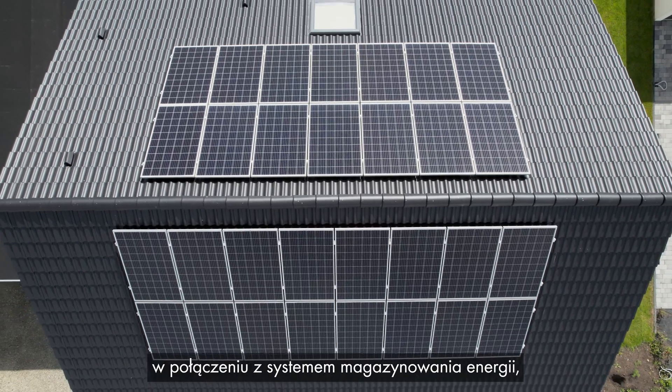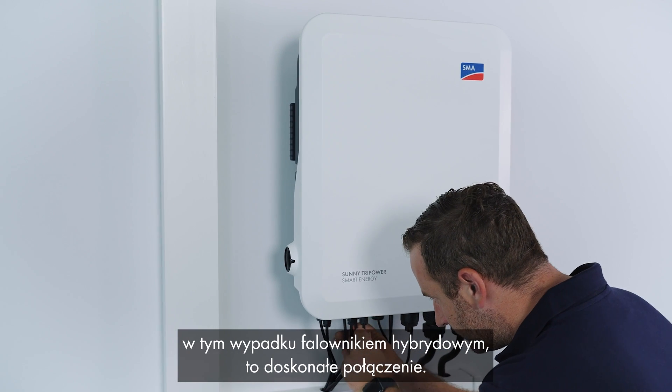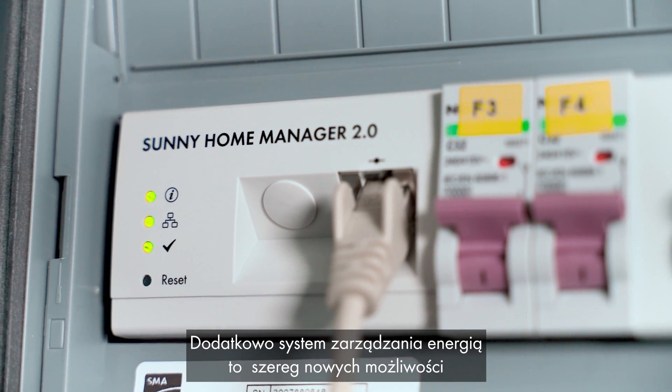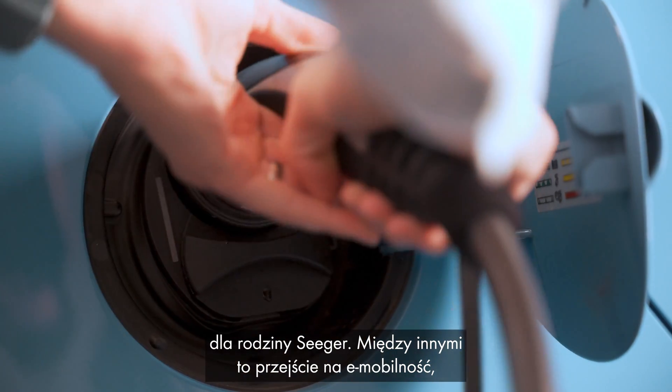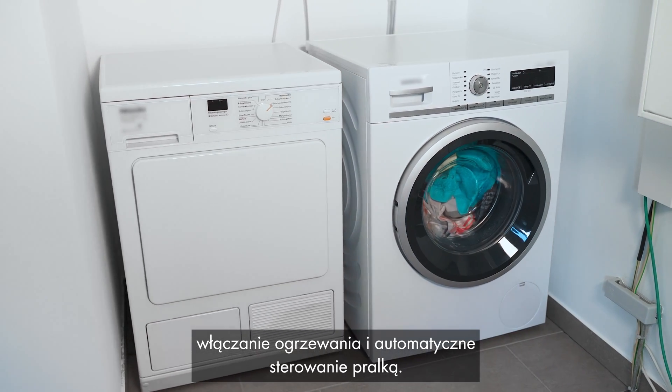The PV system, in conjunction with a storage system — in this case the hybrid inverter — is, of course, the perfect combination. And the energy management system also opens up numerous possibilities for the Seegers family, such as incorporating e-mobility, turning on the heating, and automatically controlling their washing machine.